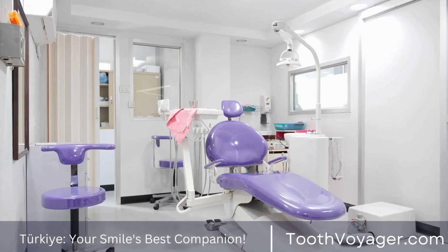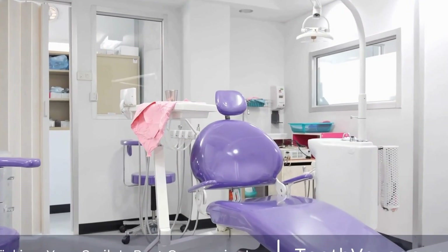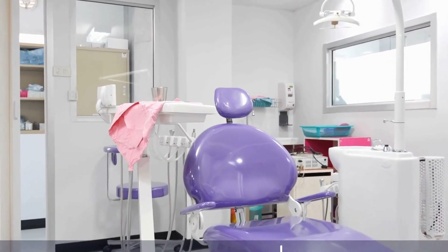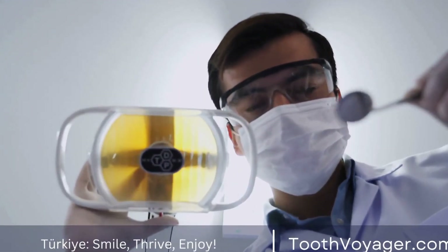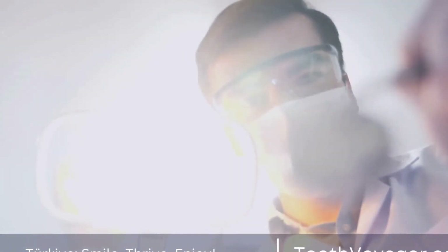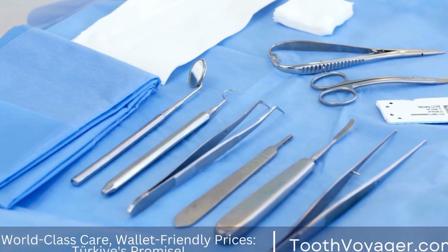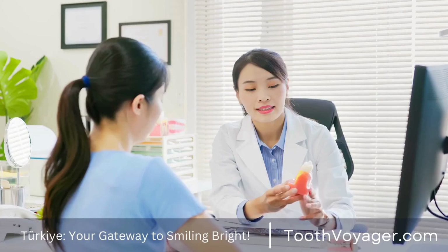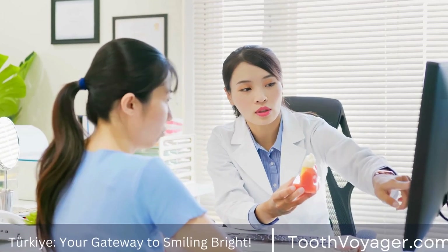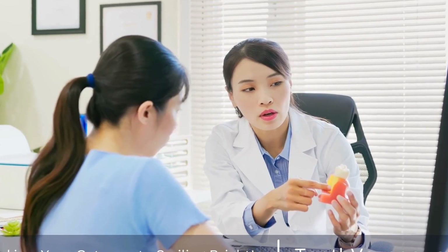Getting a root canal treatment in Turkey can be a cost-effective and convenient option for patients who are looking to save money without compromising on quality of care. With lower prices, high-quality services, and tourism opportunities, Turkey has become a popular destination for dental tourism. However, it is important to research and plan carefully before making the decision to travel for root canal treatment in Turkey. By considering all factors and consulting with your dentist, you can ensure a positive experience and excellent dental care in Turkey.